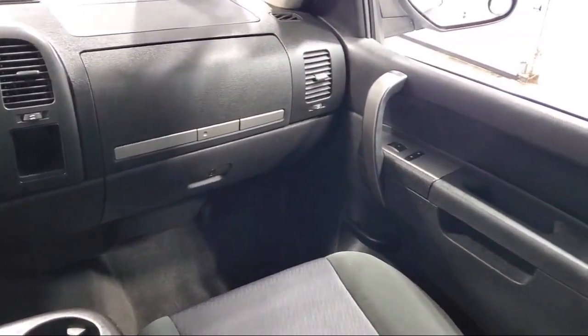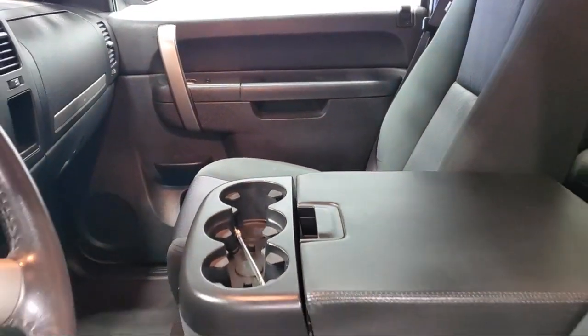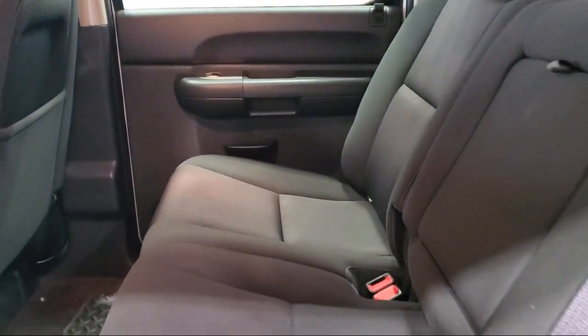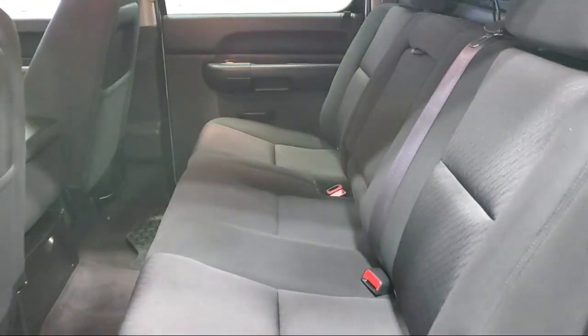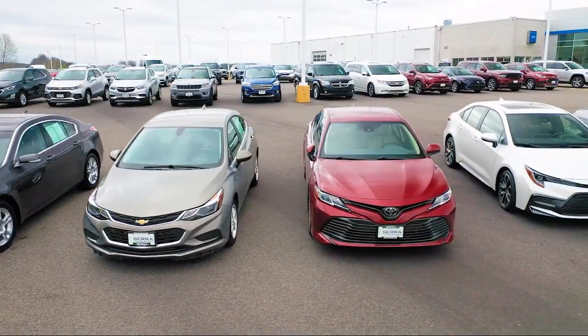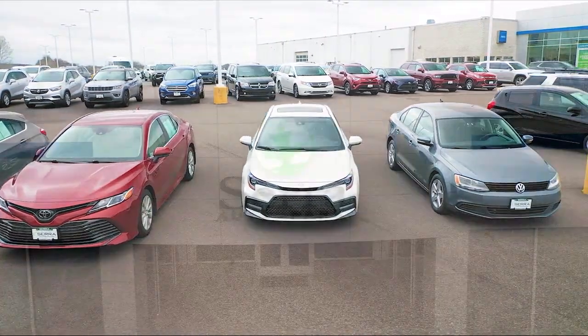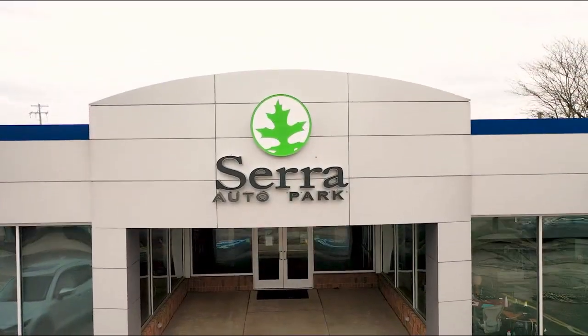Here at Sarah Auto Park, customer satisfaction has been our only priority since 1957. We want our customers to be customers for life, so we go above and beyond expectations in the automotive industry. From our manufacturer awards to our 4.8 star Google rating, our customers tell the story.